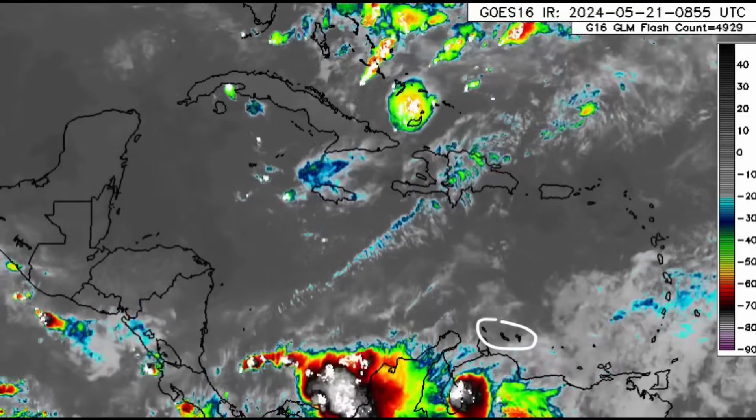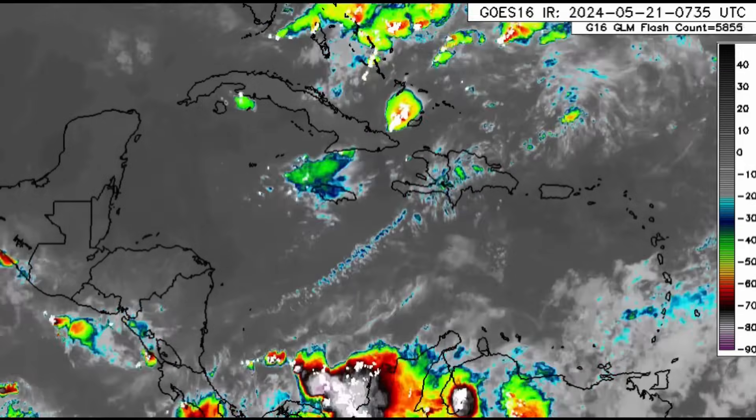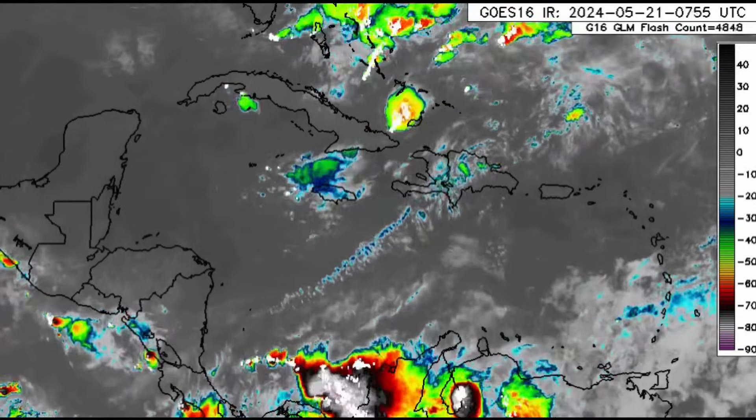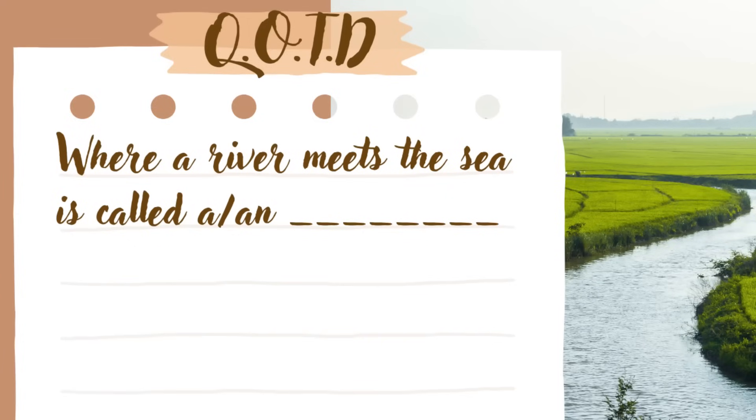The ABC Islands may be quite overcast with a few showers — you can let me know what you've been experiencing. Before the forecast, here's the question of the day: where a river meets the sea is called a or an — there is a word given to that place or area where a river meets the sea or even the ocean. Save your answer; you'll know if you're correct later in the video.